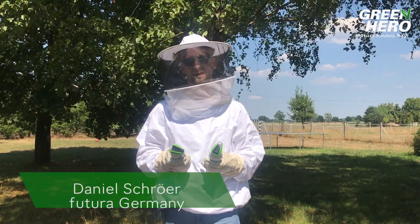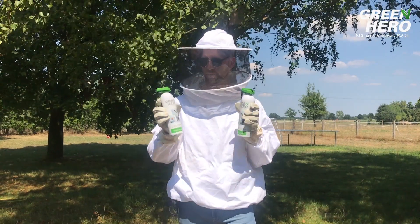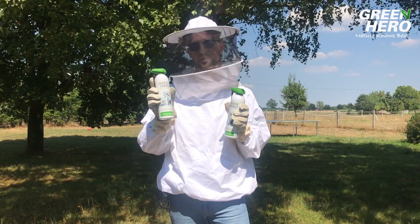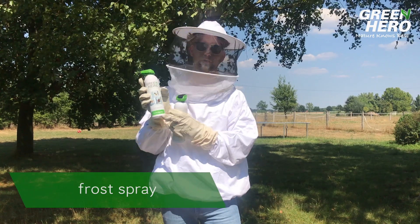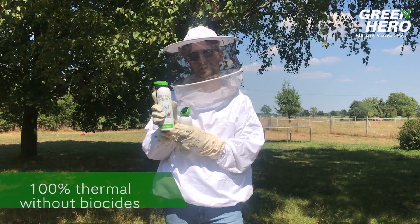We just treated a wasp nest. We're in Germany today — it's August the 2nd and wasp season is at its high. We used a new product from the brand Green Hero. Green Hero is a brand that we created especially for green pest control products.